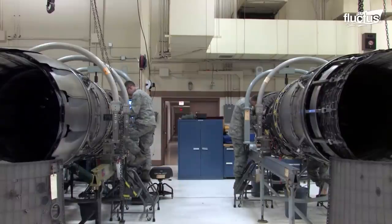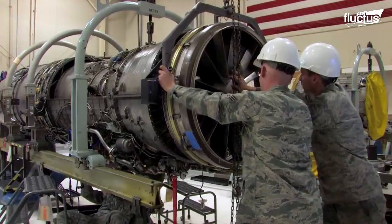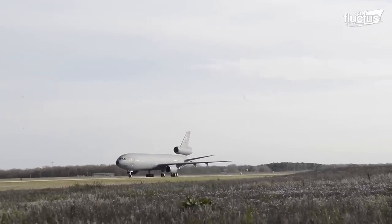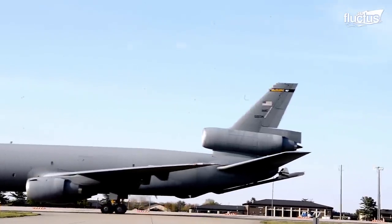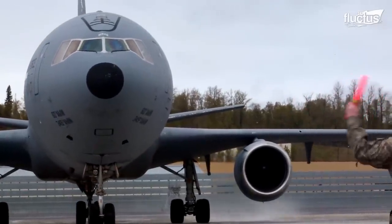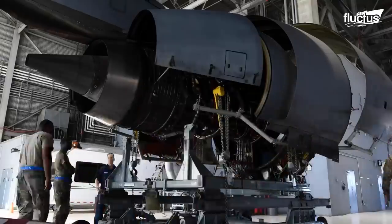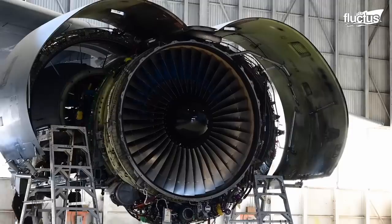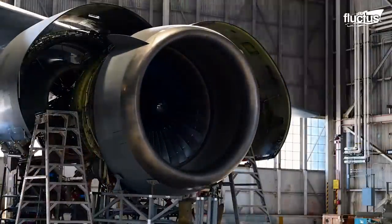When an engine suffers catastrophic damage or reaches a certain point in its life cycle, Air Force maintenance technicians will replace it with a new or refurbished model. This McDonnell Douglas KC-10 Extender is one of the most frequently used tanker aircraft in the fleet. Due to the nature of its job, this plane's engines often see higher air mileage than others. Even with the right equipment, swapping out the engine takes time and coordination from multiple crew members. Each model weighs over 8,000 pounds and measures over 14 feet long.